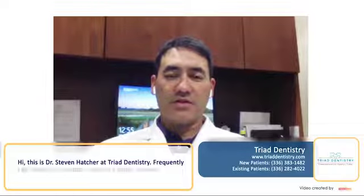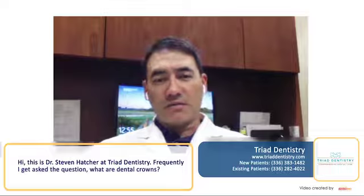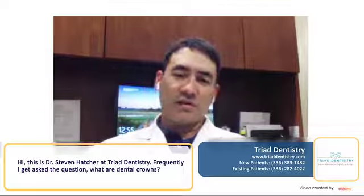Hi, this is Dr. Steven Hatcher at Triad Dentistry. Frequently, I get asked the question: what is a dental crown?